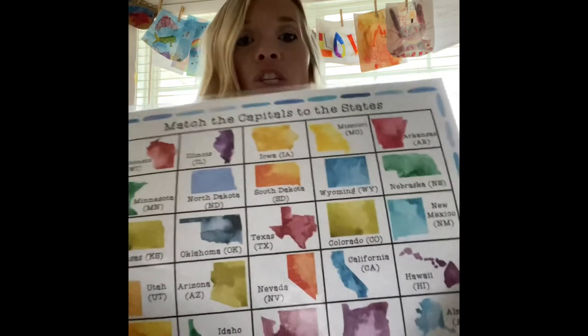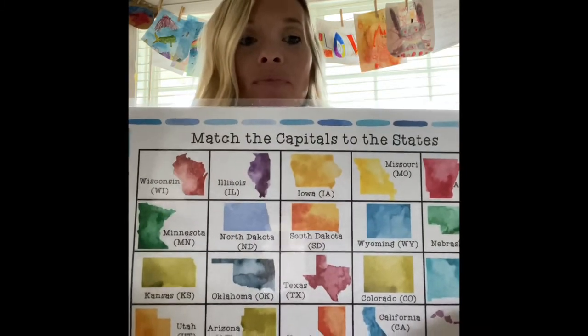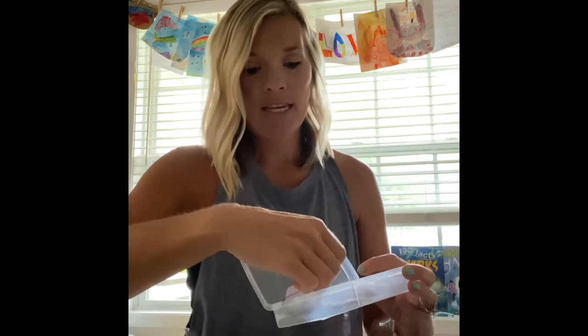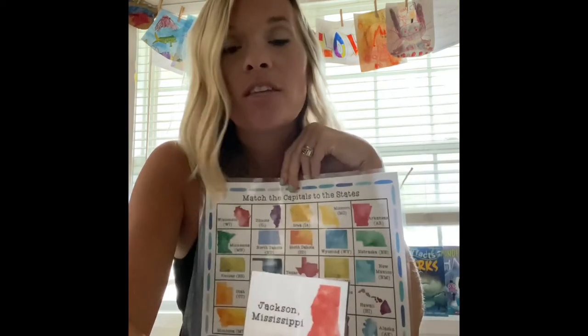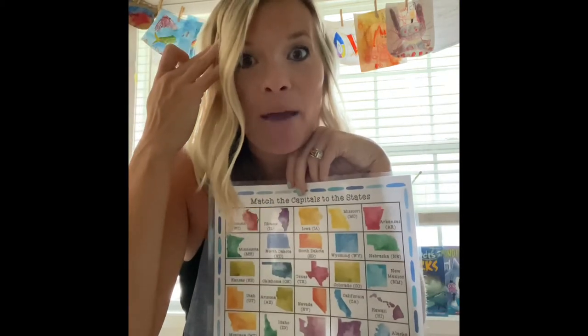Also from TheFiveGirlsSchoolhouse.com, she has matched the capitals to the states. I have all the little states and capitals cut out, and the kids just go and match them — another fun reference for their minds on capitals and states.